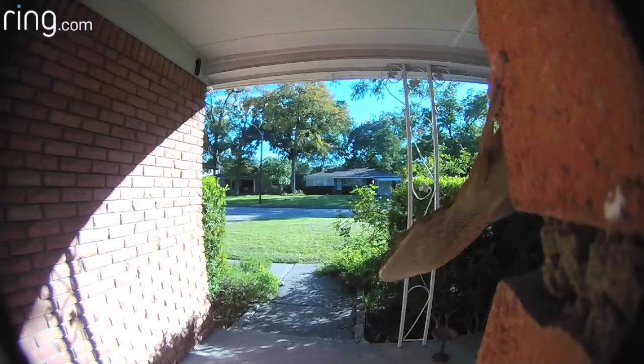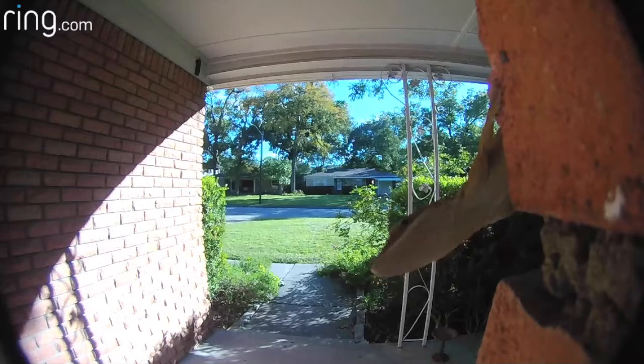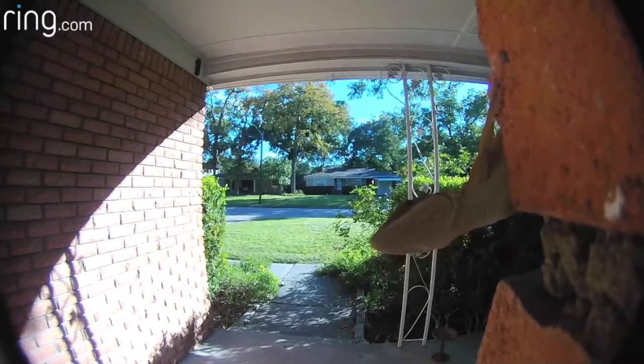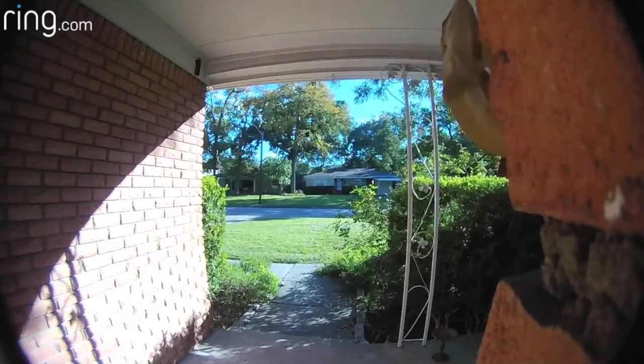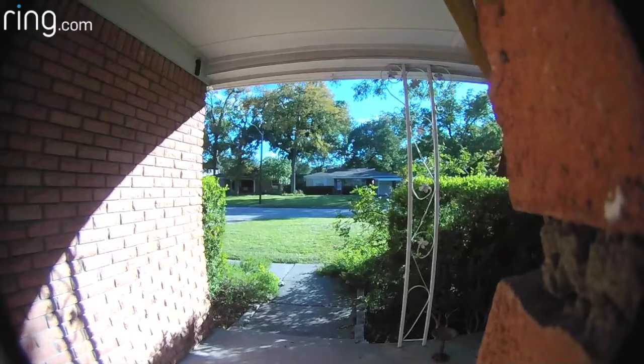They're pretty interesting to watch. I like the way this guy turns and looks right at the camera with one eye. But I guess he doesn't find what he's looking for, because he's going to turn around and leave now. Thanks for visiting, little green anole. Come back soon.